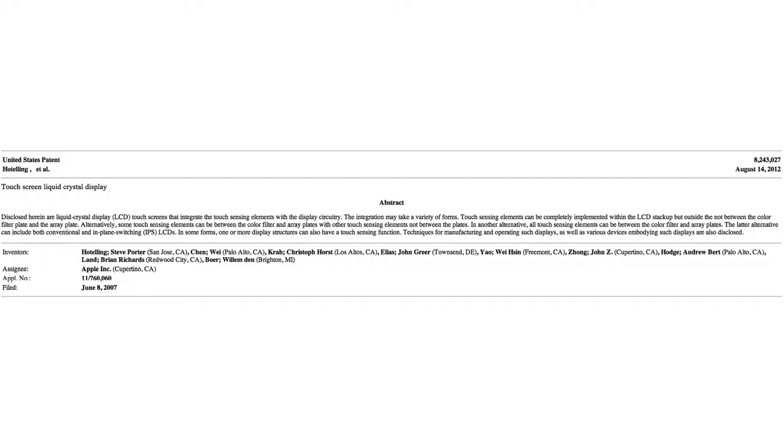Alternatively, some touch sensing elements can be between the color filter and array plates, with other touch sensing elements not between the plates. In another alternative, all touch sensing elements can be between the color filter and array plates. The latter alternative can include both conventional and in-plane switching IPS LCDs. In some forms, one or more display structures can also have touch sensing function. Techniques for manufacturing and operating such displays, as well as various devices embodying such displays, are disclosed.